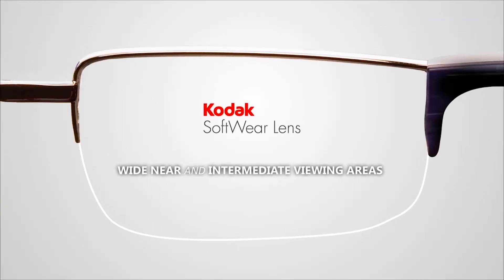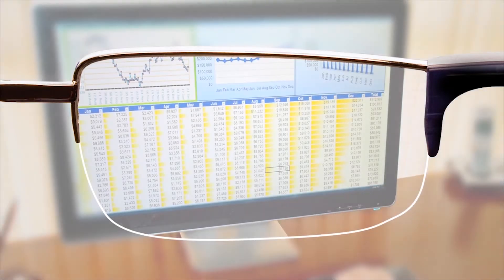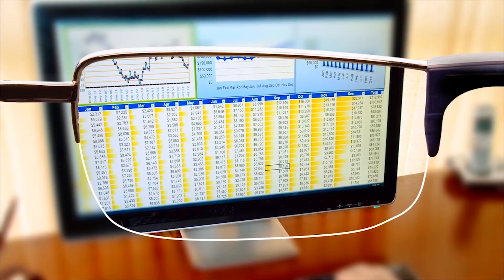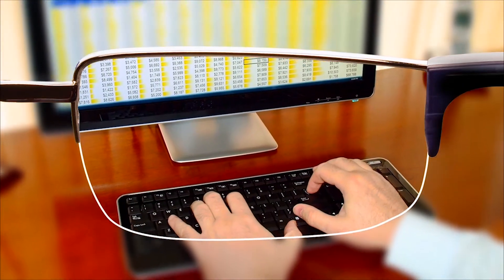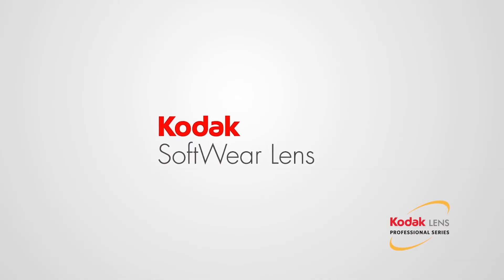Kodak Software Lenses are specifically designed with wide, near, and intermediate viewing areas to provide the extra vision support you need to view your computer screen, as well as your keyboard, to achieve maximum comfort. Ask your eye care professional about Kodak Software Lens today.